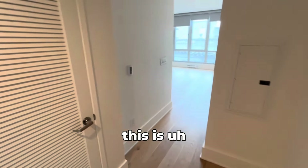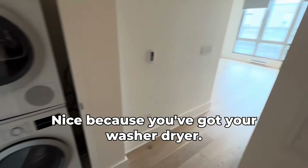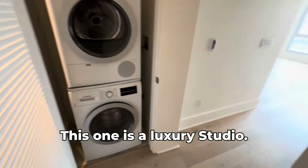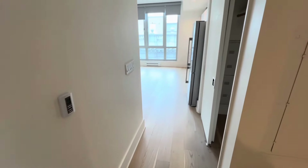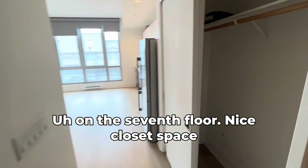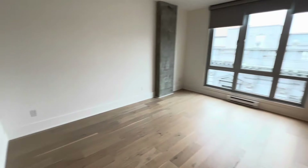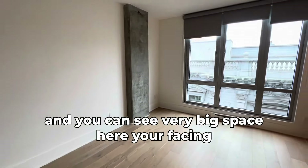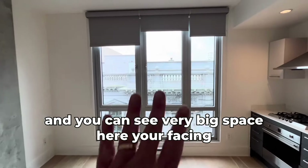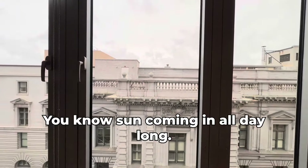This is nice because you get your washer and dryer. This is a luxury studio on the seventh floor with nice closet space. You can see it's a very big space here — you're facing south, so you've got sun coming in all day long.